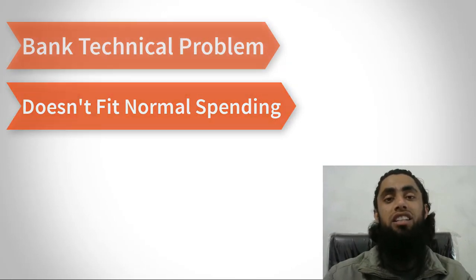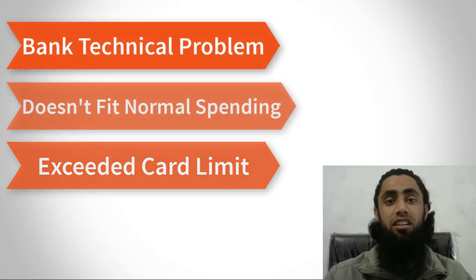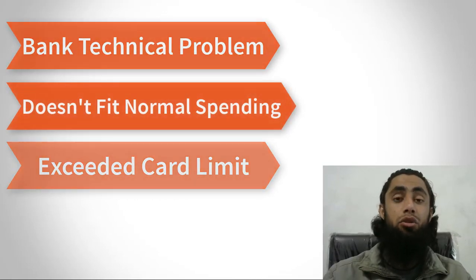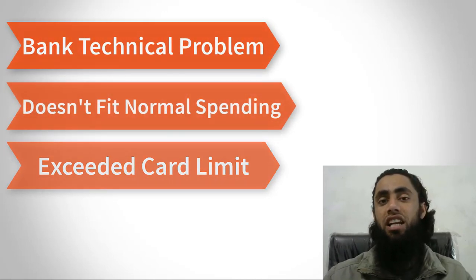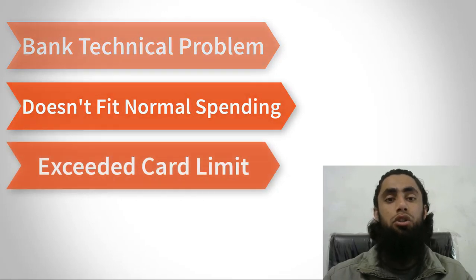The third reason is that you may have exceeded your card limit. If you did multiple transactions using your card and your limit has been exceeded, you will no longer be able to do further transactions because you had a specific transaction limit on your credit card or debit card. These three reasons are all linked with your bank account, so you should confirm with your bank first.